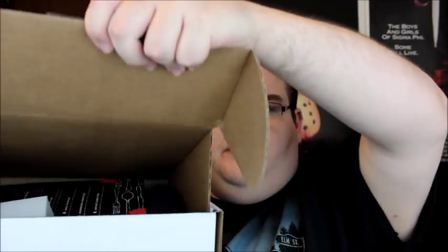Now we're getting to the Creepy Crate unboxing — I'm very excited! You guys can use my code 'richardsbooks' to get some money off your box. This is one of the best horror and true crime subscription boxes out there. The box is way bigger this time around — they're always changing up the box sizes.